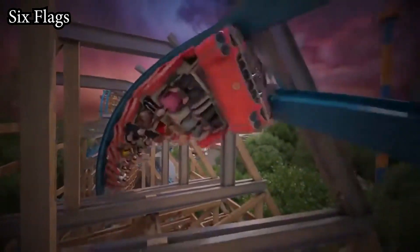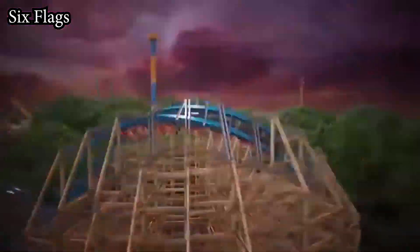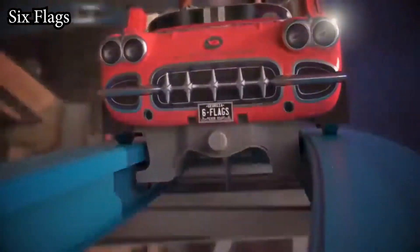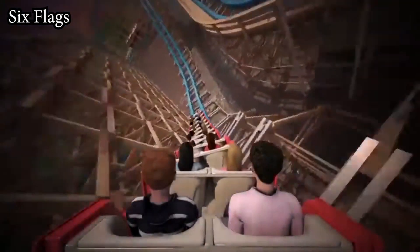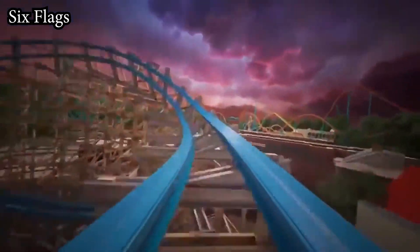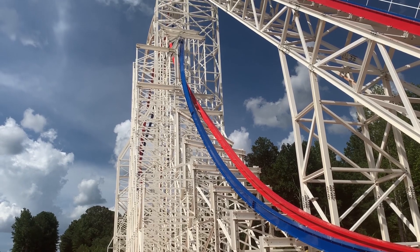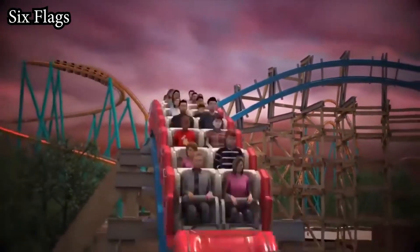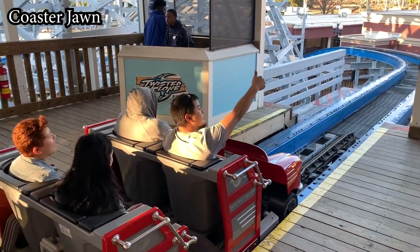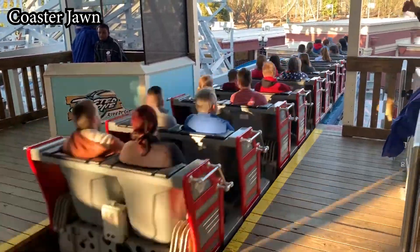Let's talk stats. Opening as the 16th roller coaster to ever operate at Six Flags Over Georgia, Twisted Cyclone brings the park's operating lineup to a total of 11. It stands at a height of 100 feet tall and reaches a top speed of 50 miles per hour. RMC managed to cram this coaster in with only 2,400 feet of track — a full thousand less than Air Force 1 — yet it maintains a torrid pace throughout the entire ride. As far as theming goes, Twisted Cyclone doesn't offer a ton, albeit more than most Six Flags coasters up to that point.